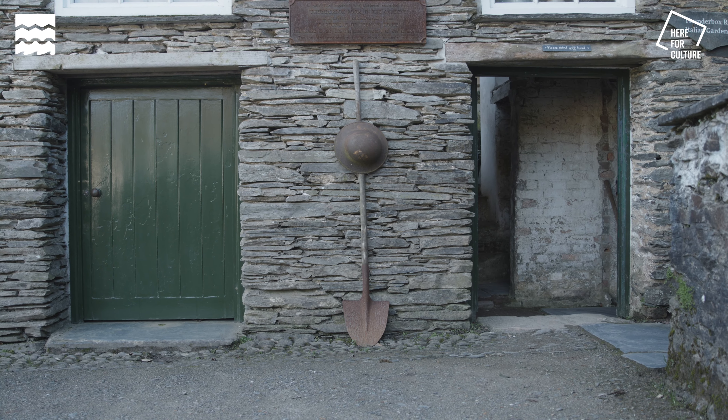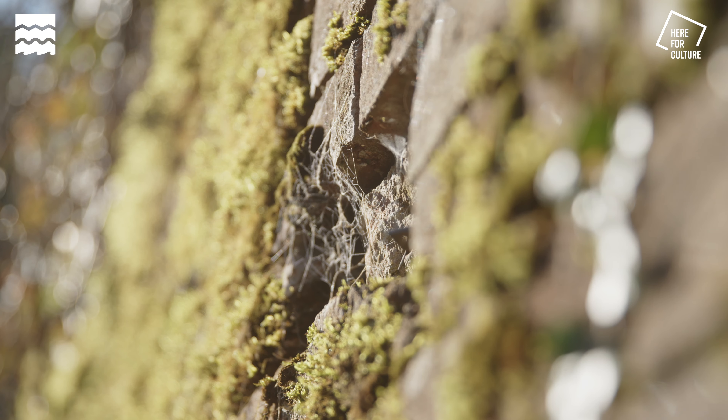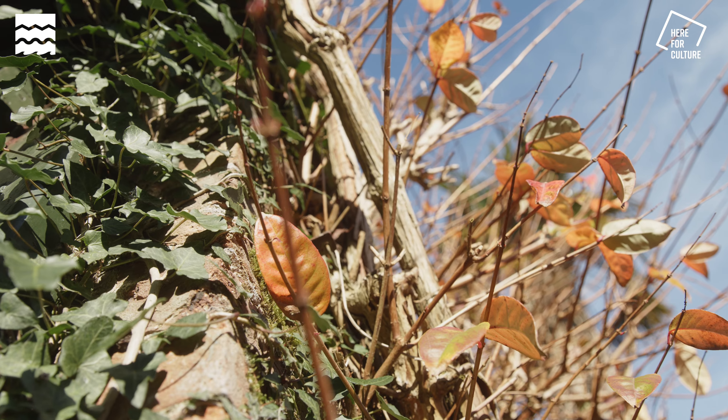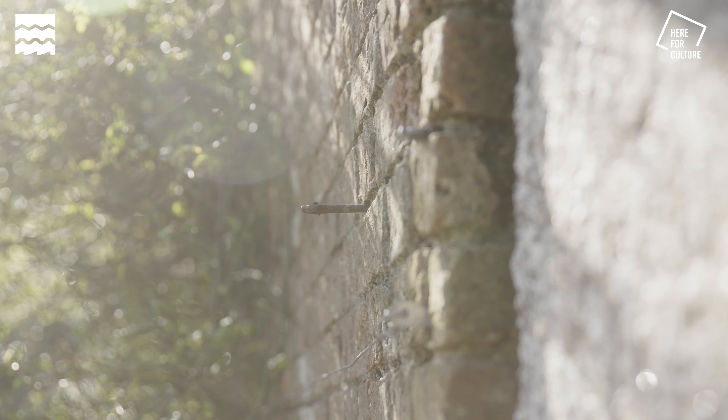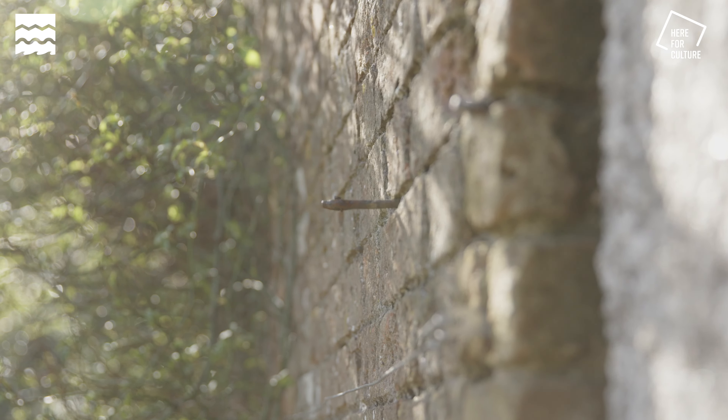After the First World War, it just basically went into rack and ruin. The gardens just completely were absorbed by the landscape. The story changed here when that little bit of wall was discovered.